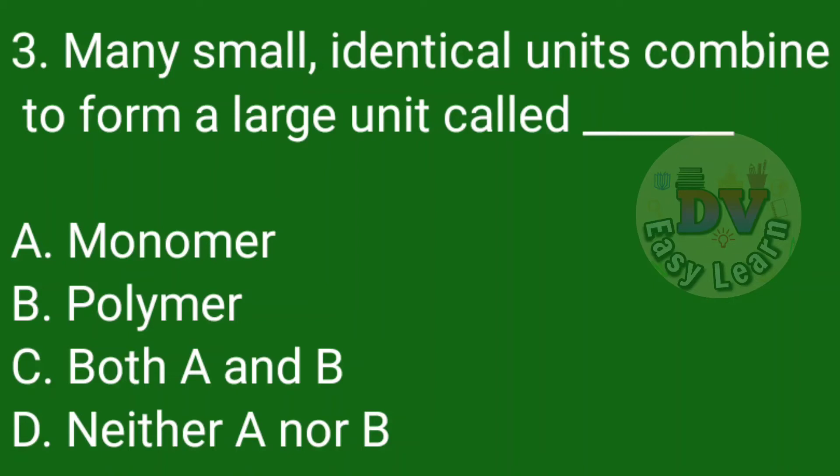Question number 3: Many small identical units combine to form a large unit called — Correct answer: Polymer.